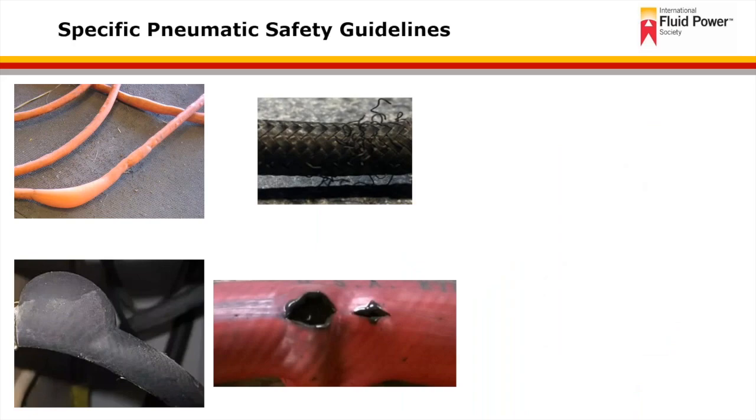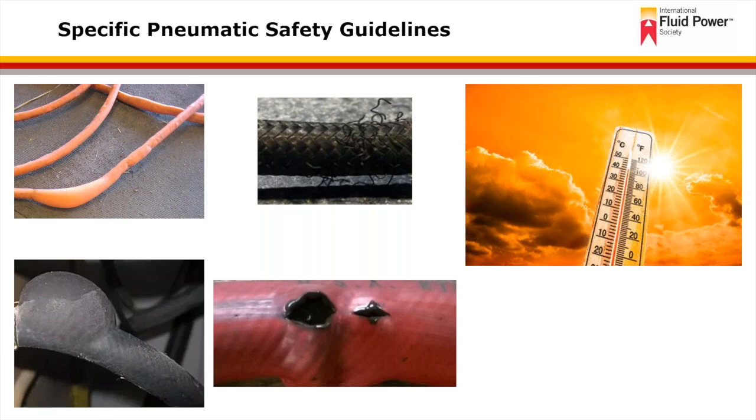Whether in a workshop, pneumatic system, or assembly line, do not use frayed, damaged, or deteriorated hoses. Always store hoses properly and away from any heat source or direct sunlight. A failure in the hose can cause serious injury. Inspect hoses on a regular basis and before each use. Remember that injuries related to hose failure are not limited to just high-pressure hydraulic hoses.